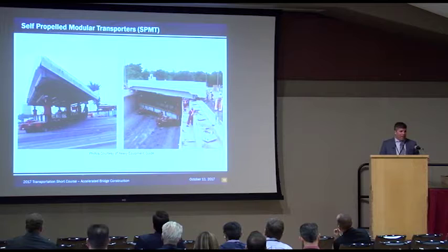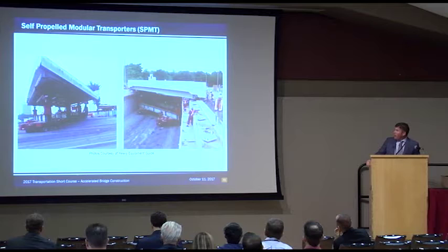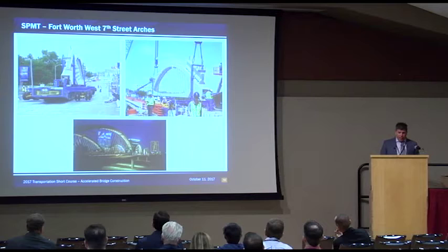A lot of times when we talk about accelerated bridge construction, this is what a lot of people think of — building a bridge span, putting it on an SPMT and moving it. It can work well; it's not something we'll do often, but it's out there. This worked well for us on the West 7th Street arches — using SPMTs to move those big structures about a half mile down the road and set them in place. And then there are slide-ins — we've done it in San Antonio, and other parts of the country have done it quite a bit more. You build a bridge, put some Dawn soap down on the sliders, and shove it into place.